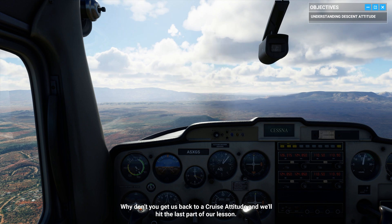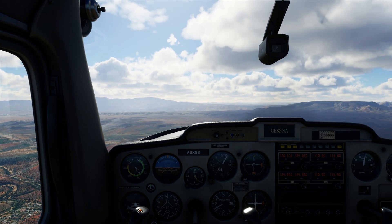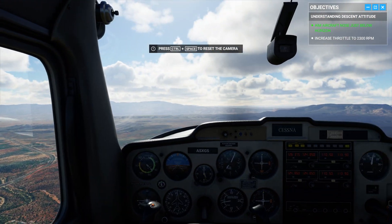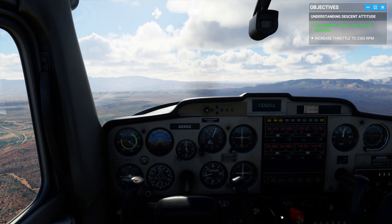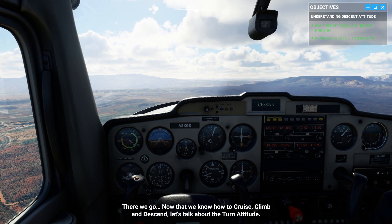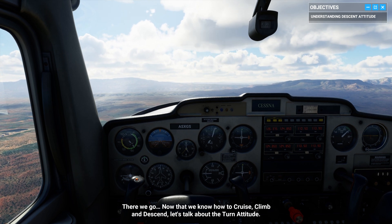Why don't you get us back to a cruise attitude and we'll hit the last part of our lesson. There we go. Now that we know how to cruise, climb, and descend, let's talk about the turn attitude.